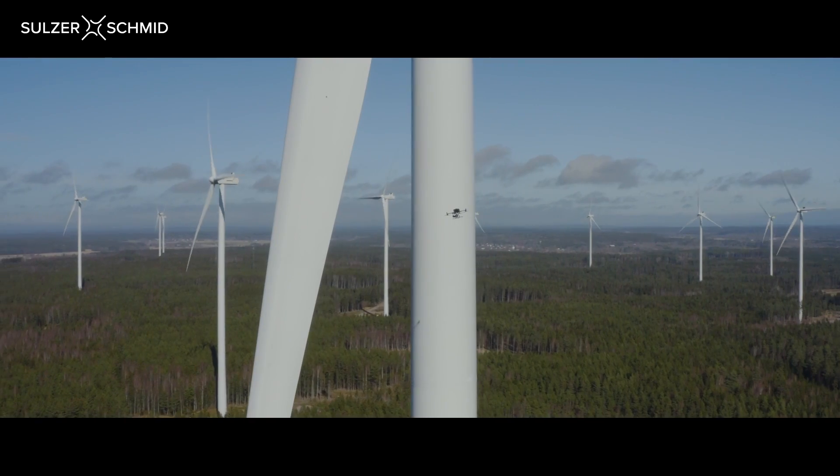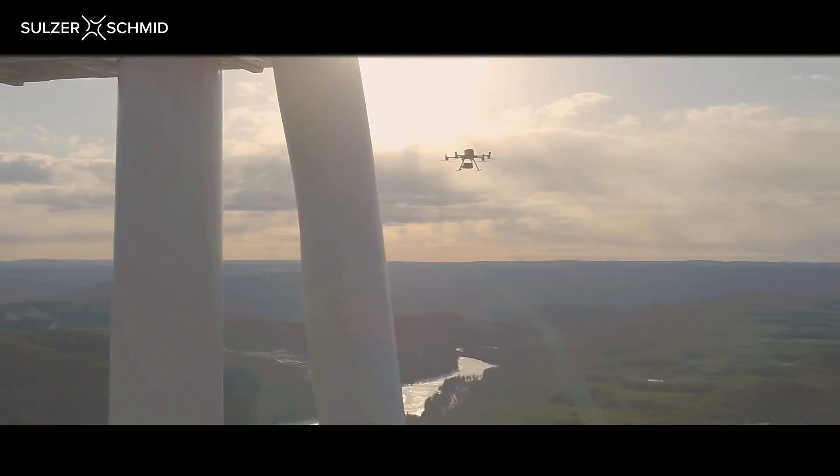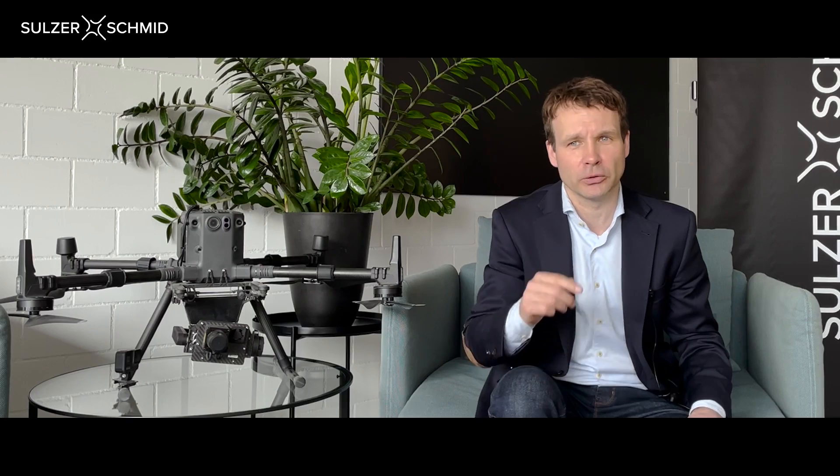We already work with some of the largest players in the wind industry. Now let's talk about your situation and how you can use our platform to optimize your O&M strategy. Book your free live demo today. I'm Mark Hoffman, Head of Sales and Marketing with Sulzer Schmid, and I'm looking forward to meeting you.